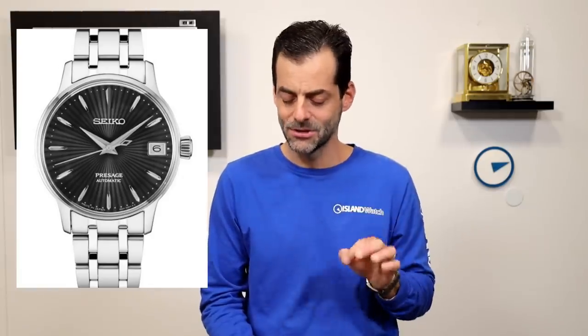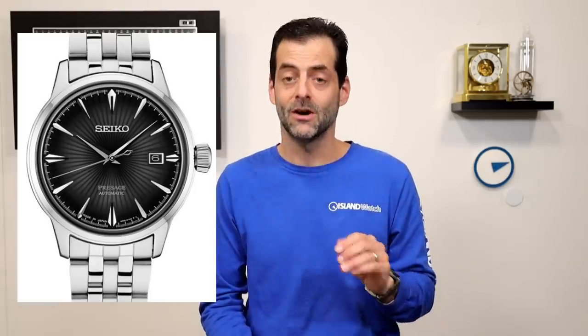Another good thing about getting old. So in Presage, this one was not popular at all: the SRP837, a 33.8 millimeter Presage with a black dial on a stainless steel bracelet. This was kind of the ladies' version of the cocktail time with the black dial. But then, maybe a little more surprising, the larger version — the SRPE17, which was 40.5 millimeters in diameter — that one is gone as well. So both of these Presages are gone, and that's it for Presage getting discontinued for now.